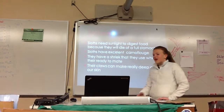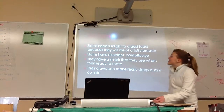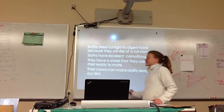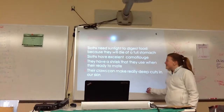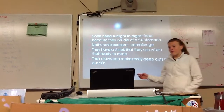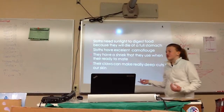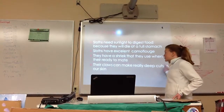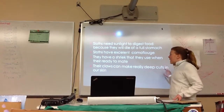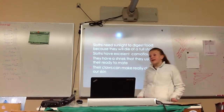Fun facts: sloths need sunlight to digest food, because they can die from a full stomach if they can't digest properly. Sloths have excellent camouflage and wind slowly through their movements, staying really high up in the trees, so it's hard to see them among the leaves. Their claws can make really deep cuts in skin. And they emit a shriek when they're ready to mate.